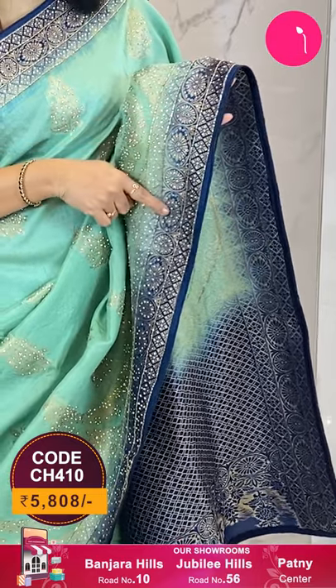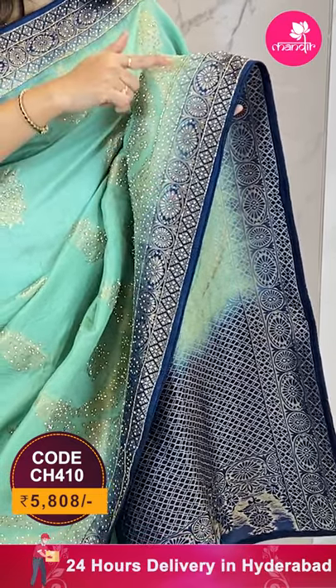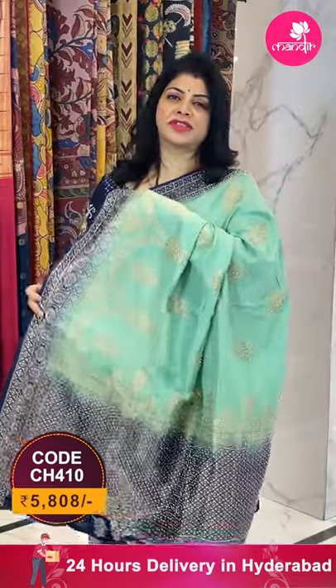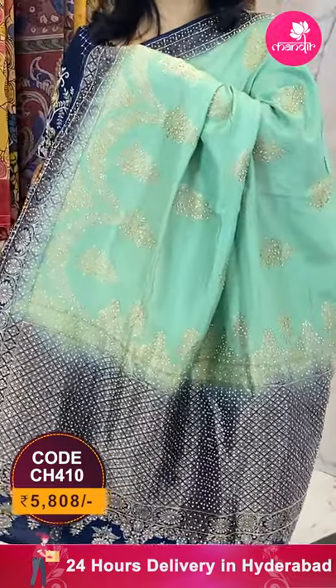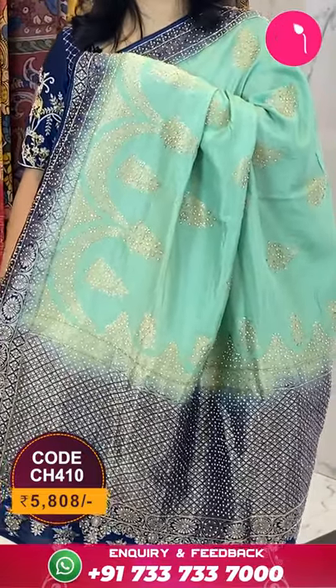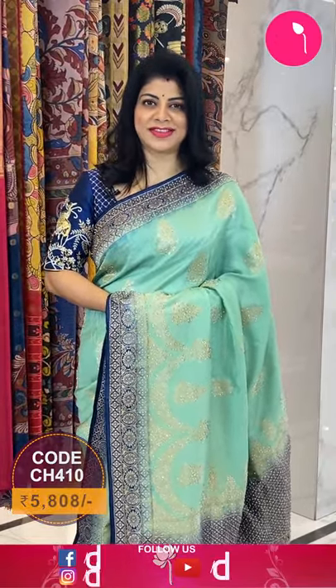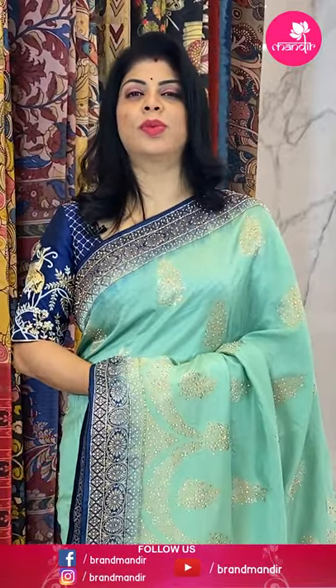We got a nice piping here — navy blue color border with beautiful zari florals. The pallu is contrast navy blue with a zari diamond brocade as well as stonework and kardana work. The blouse is contrast navy blue plain with border along with work for the sleeves.